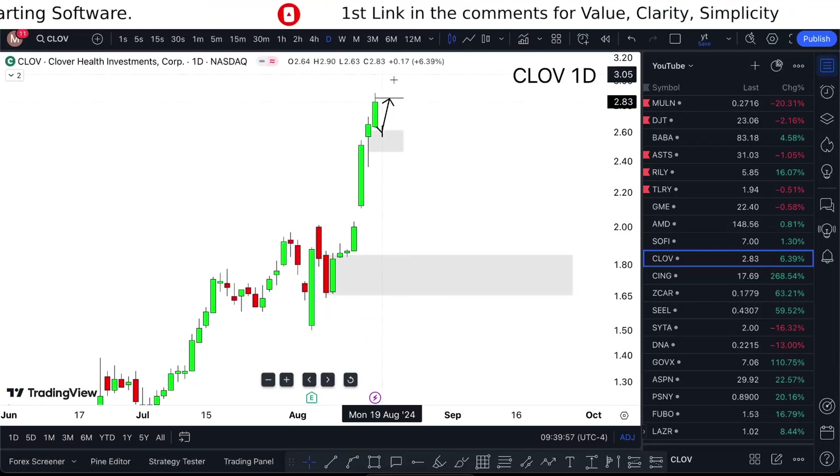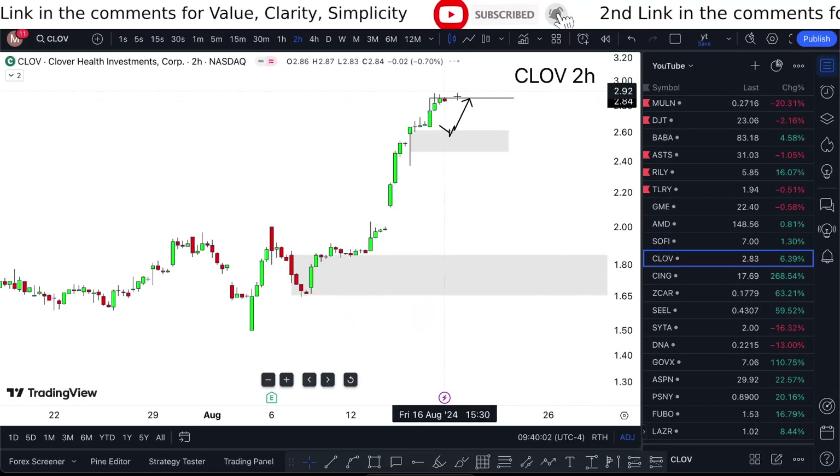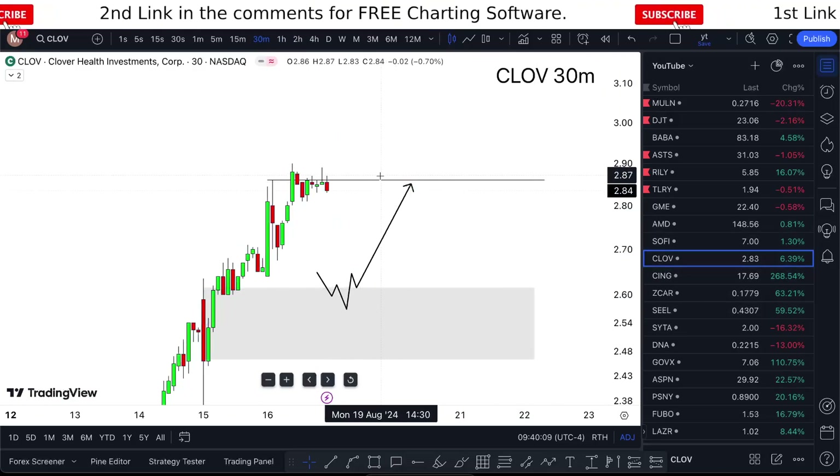Props to the people who got in lower. But looking at Clover Health Investments from a day/swing trade perspective, in reality I'm just trying to double down on this bullish momentum, because we have a proof of concept.